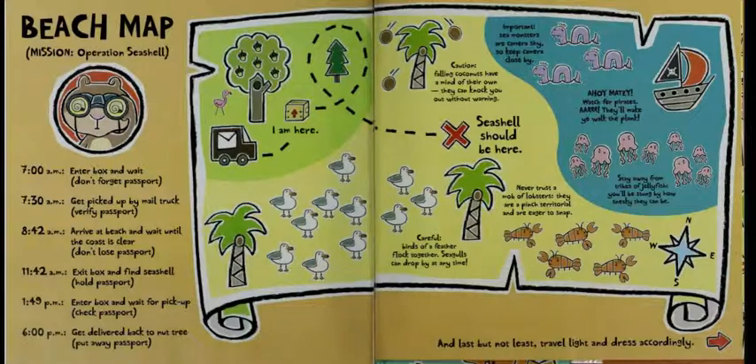Beach Mission: Operation Seashell. 7am — Enter box and wait. Don't forget passport. 7:30am — Get picked up by mail truck. Verify passport. 8:42am — Arrive at beach and wait until the coast is clear. Don't lose passport. 11:42am — Exit box and find seashell. Hold passport. 1:49pm — Enter box and wait for pickup. Check passport. 6:00pm — Get delivered back to the nut tree. Put away passport.